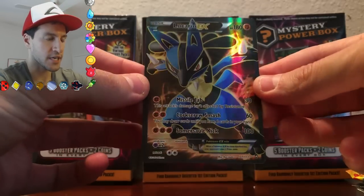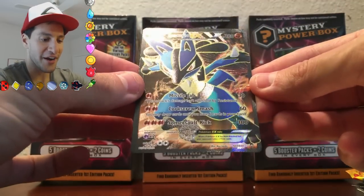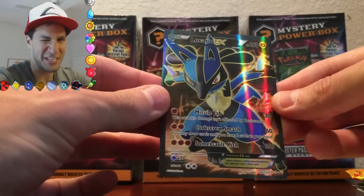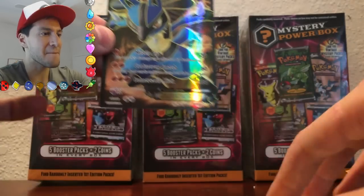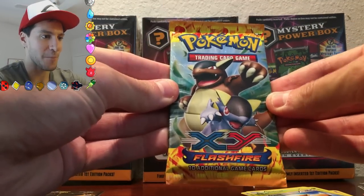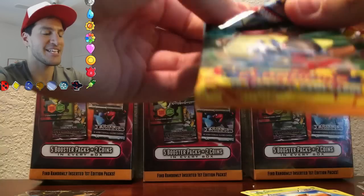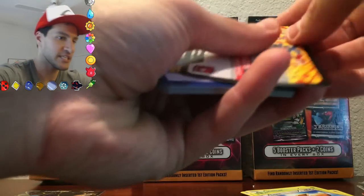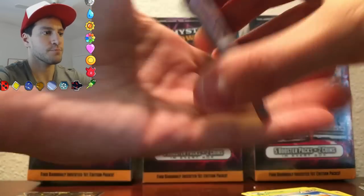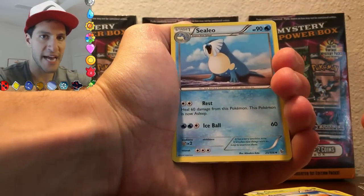Oh my gosh. I'm almost going to faint right now. This is a Lucario EX Full Art! I love these boxes, I don't know about you. These are amazing. Holy moly. And we just began this amazing open — Flash Fire. I love these packs. I just got a huge smile on my face. I wanted to thank everybody in this community so much for being part of this community. I love this Leonhard 54 community — you all are amazing.